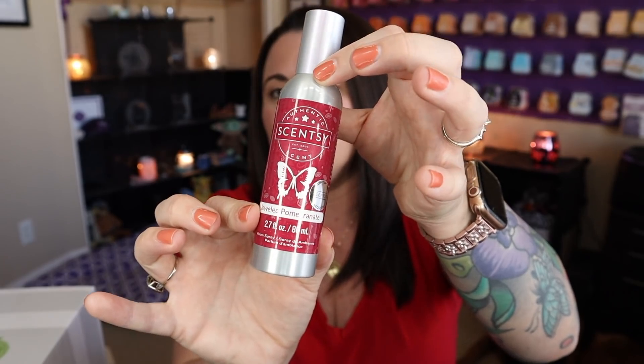I love our room spray — it lingers and lasts a good long time. It's not going to be the same as our wax and warmers, but this is the best room spray I have ever experienced and they last for freaking ever. The scent of the month is Jeweled Pomegranate, and we do have the room spray in Jeweled Pomegranate. That's super fun.